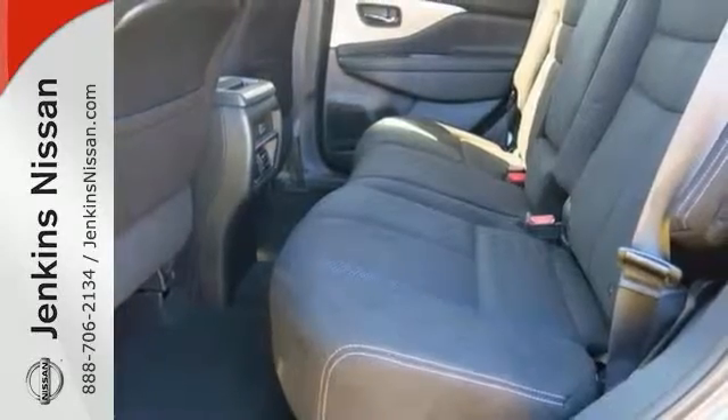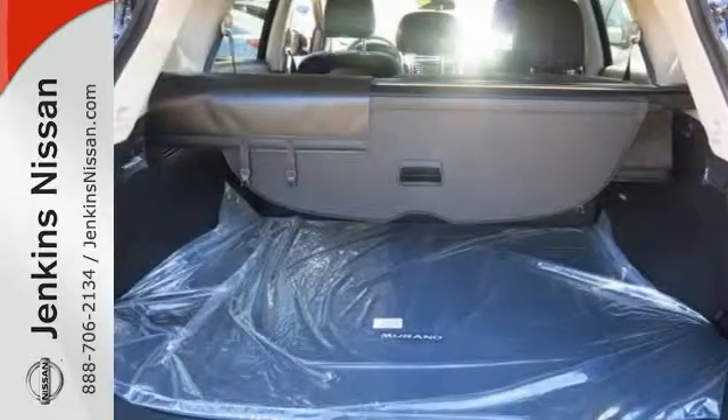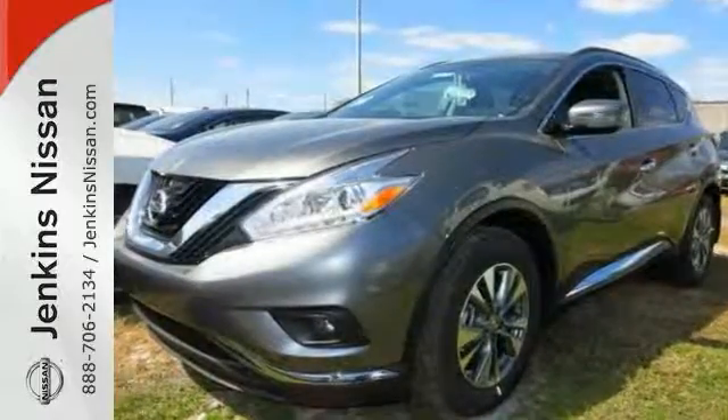It's equipped with an anti-theft system to protect your interests, a backup camera, and it also has a lot of cargo room. Bring the family over for a test drive today.